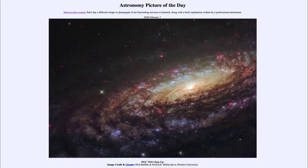Greetings and welcome to the introduction to astronomy. One of the things that I like to do in each of my introductory astronomy classes is to begin the class with the Astronomy Picture of the Day from the NASA website, that is apod.nasa.gov/apod. Today's picture for February 7th, 2020 is titled NGC 7331 Close Up.